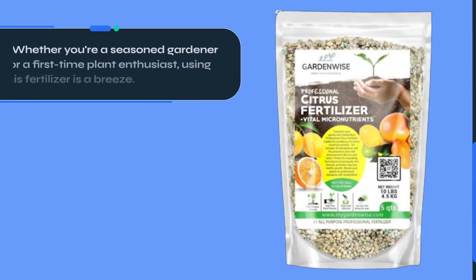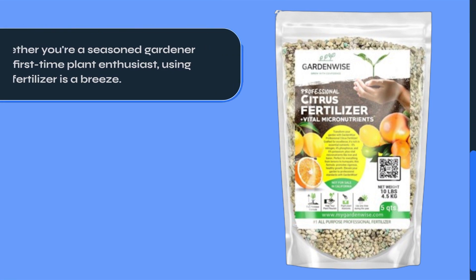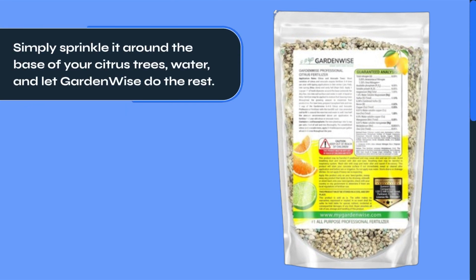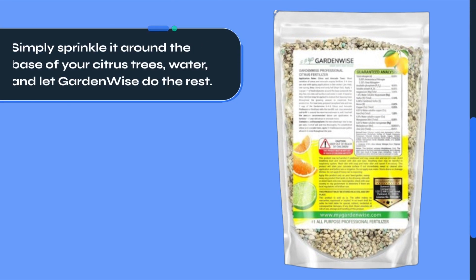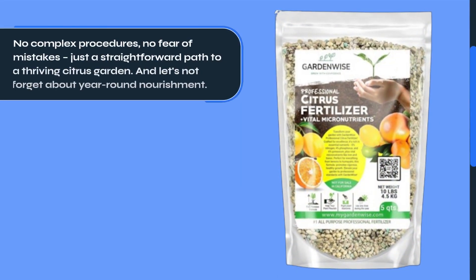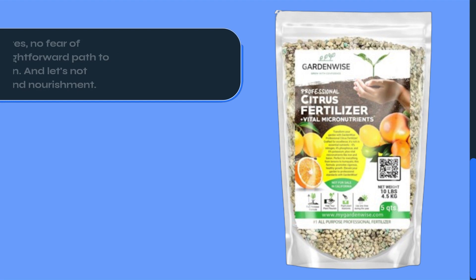Whether you're a seasoned gardener or a first-time plant enthusiast, using this fertilizer is a breeze. Simply sprinkle it around the base of your citrus trees, water, and let GardenWise do the rest. No complex procedures, no fear of mistakes — just a straightforward path to a thriving citrus garden.